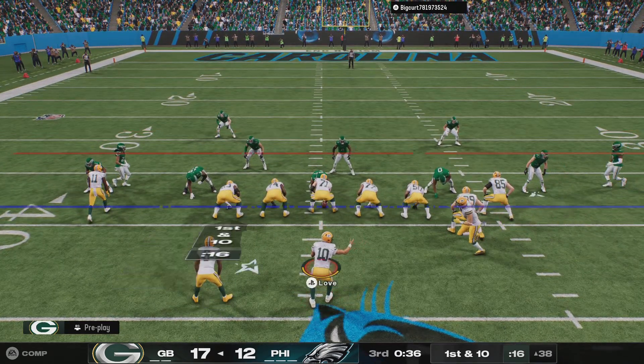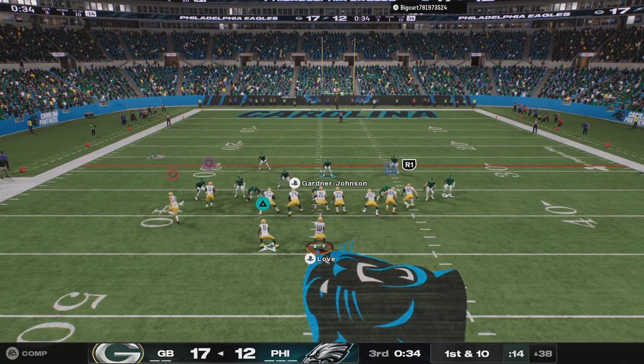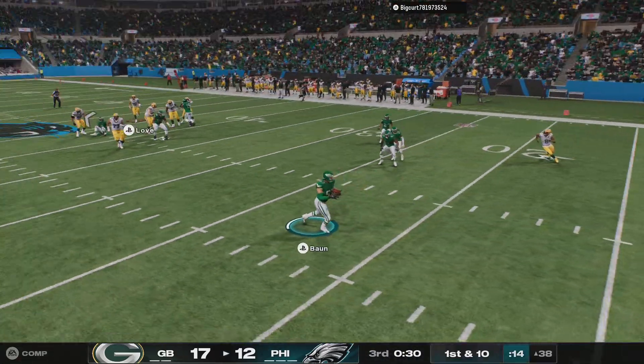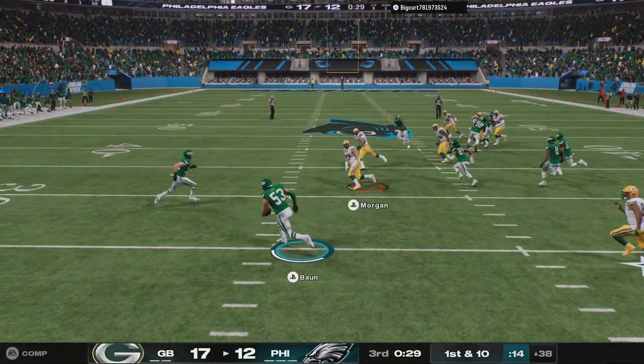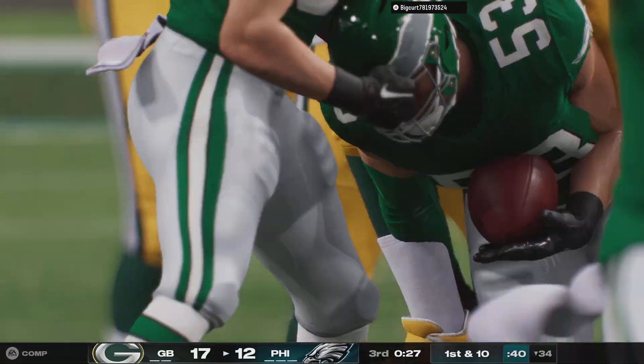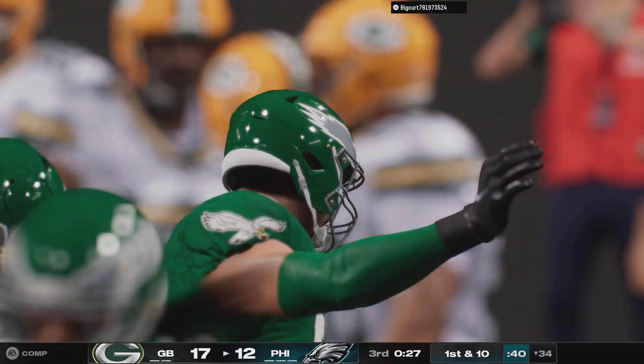Man in motion heading left. On first down, it's Love — third time tonight he's been intercepted. And the Eagles are going to get this back at their own 34-yard line.